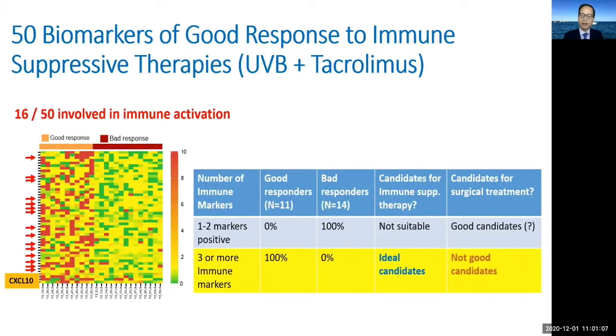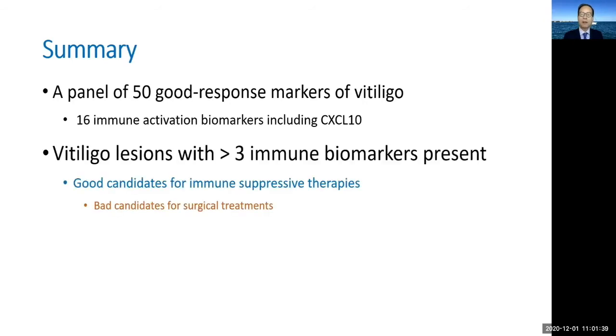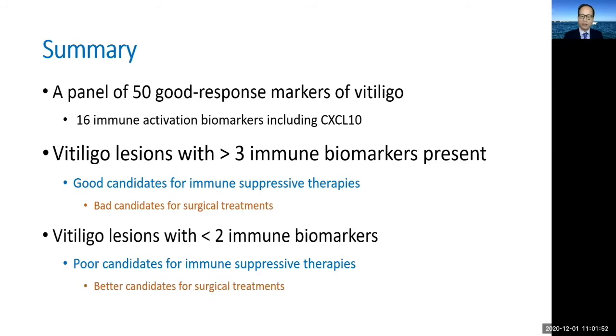In summary, we have developed a diagnostic panel of 50 biomarkers that can separate good responders from bad responders in vitiligo patients on narrowband UVB combined with topical tacrolimus. A significant proportion of these markers regulate immune activation, including the pathogenic driver CXCL10. Lesions with numerous signs of immune activation are good candidates for immune modulating therapy and poor candidates for surgical treatment, while lesions with few immune activation signs are poor candidates for immune modulation and better suited for surgical treatment.